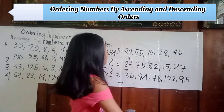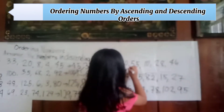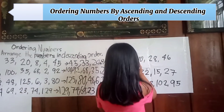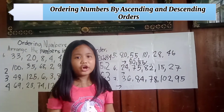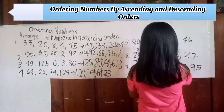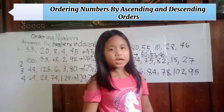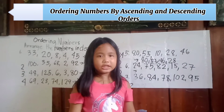Number five: eighty-eight, fifty-five, ten, twenty-eight, forty-six. Arranging in descending order: first is eighty, second is fifty-five, third is forty-six, fourth is twenty-eight, last is ten.